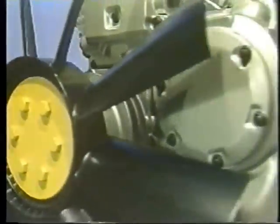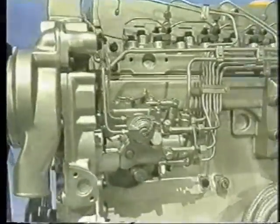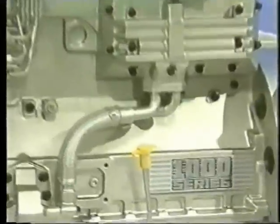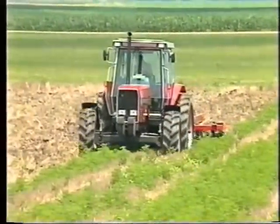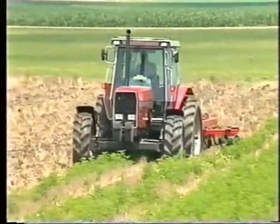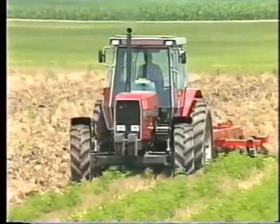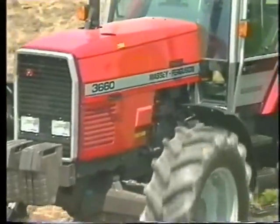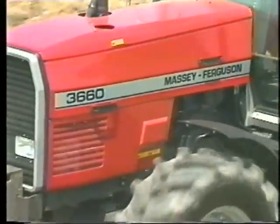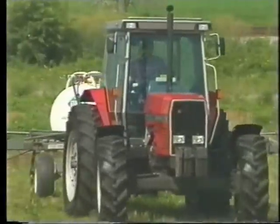Improved reliability and durability are provided by design features that are usually found only on larger engines. Setting new standards for power, torque backup, and fuel efficiency, while at the same time reducing noise and emissions, and increasing reliability and serviceability. Quadram power — the engine of tomorrow, in today's Massey Ferguson tractors.